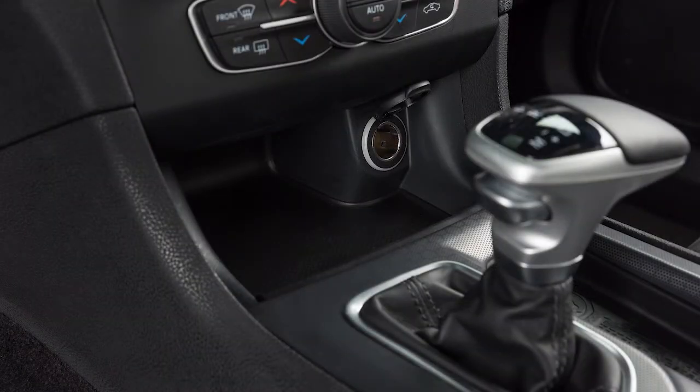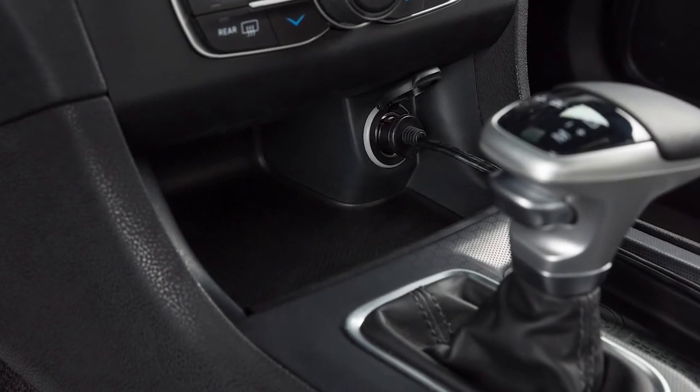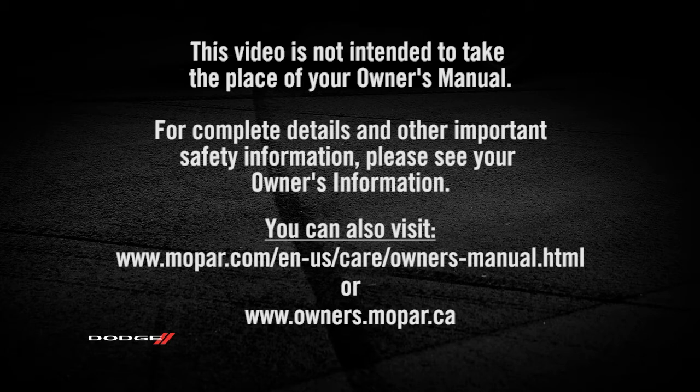The power outlets can be used to power cell phones, electronics, and other low power devices. This video is not intended to take the place of your owner's manual. For complete details and other important safety information, please see your owner's information.